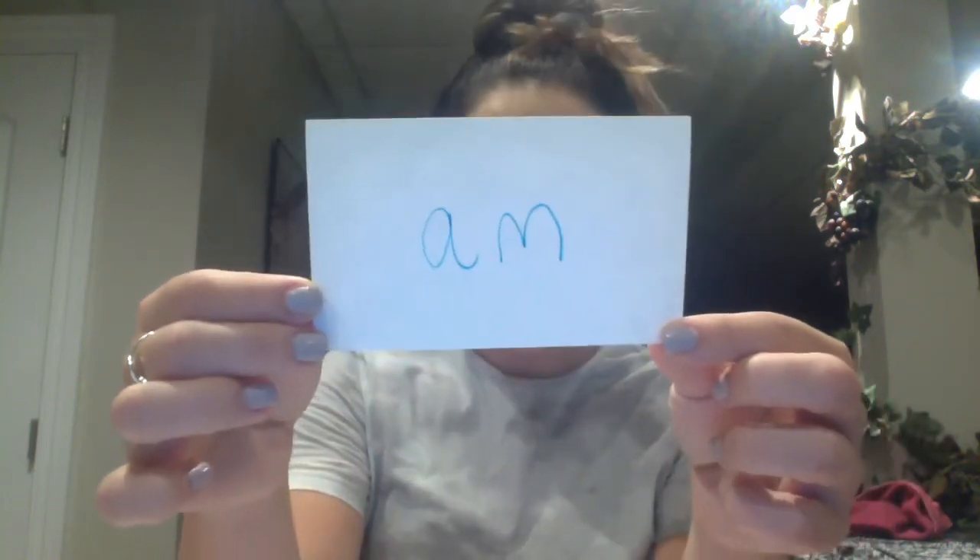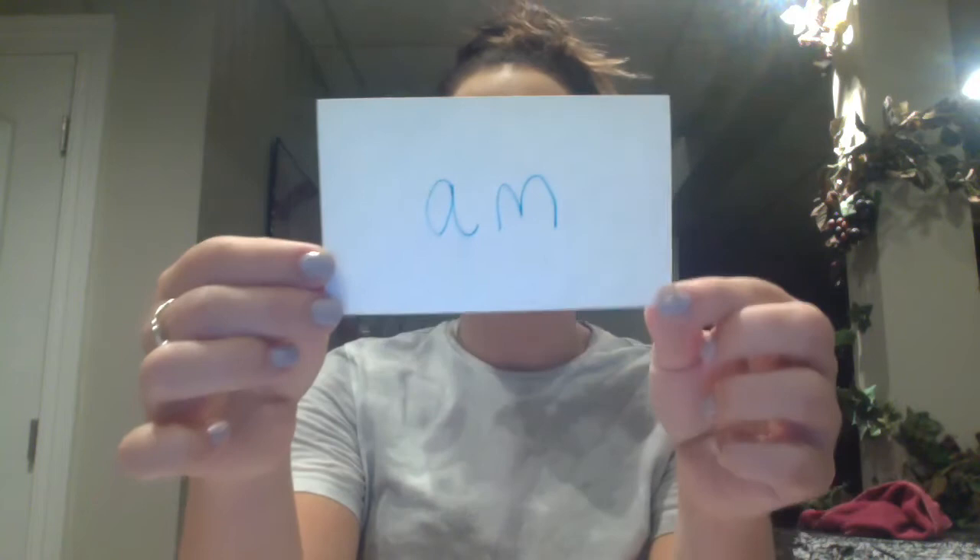The last one I want you to hold up is this one — and I know it's a little harder to see. That's the word am. We can sound it out: ah, mm, am. It has that short A that we talked about in our phonics lesson, and that M sound at the end of our word. And I could say, I am a teacher — that would be using the word am in a sentence.